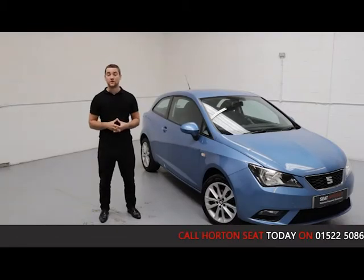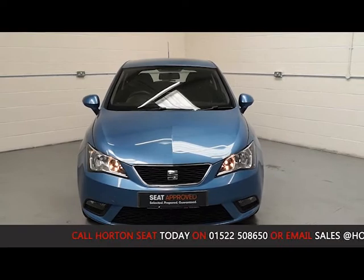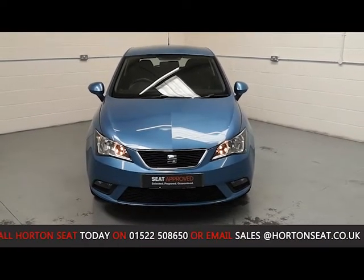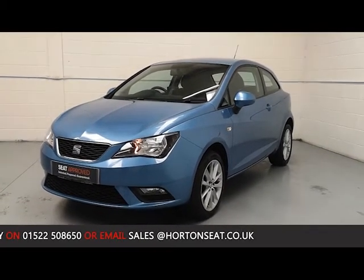Being a SEAT-produced vehicle, it has gone through an extensive mechanical inspection to which the standards are set by SEAT and carried out by one of our SEAT-qualified technicians, to ensure that every element of the vehicle is performing just as it would have done brand new from the factory.